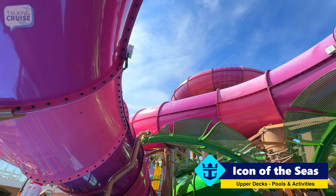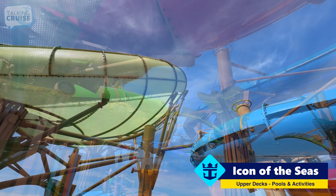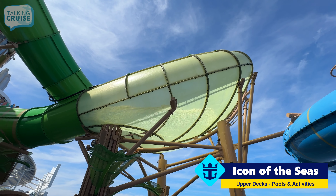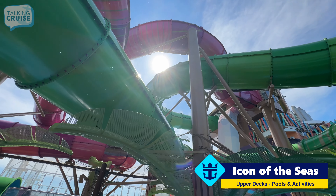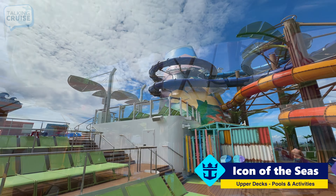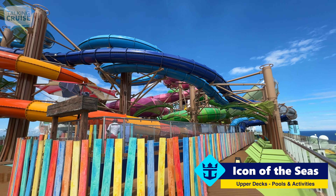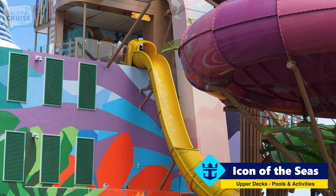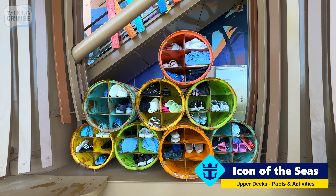They also have these larger diameter tubes, which are actually family slides where you can all go together. This is one of those family tube rides — you can see it has a translucent section that goes over the edge of the ship and then spirals around. And here's a clever idea for storage of people's belongings when they're on the slides.